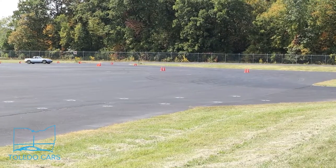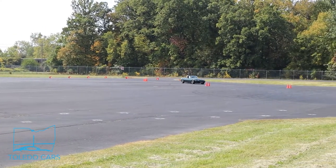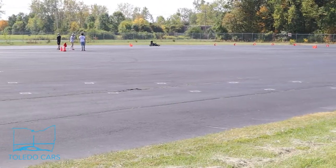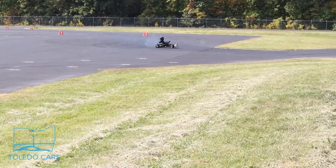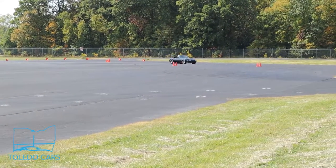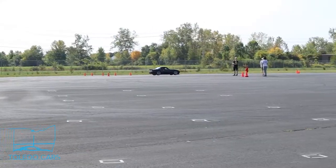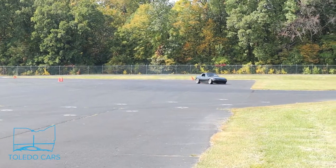The course's final corner is a long right-hander following a Chicago box after the slalom straightaway. That same elevation change is present in this corner as well — it's a feature of the whole parking lot for drainage. But it gives the drivers, including this kart, a little kick sideways and some lightness to get them through the corner. Finally, our last driver here gets a little too into the throttle and smacks some cones.